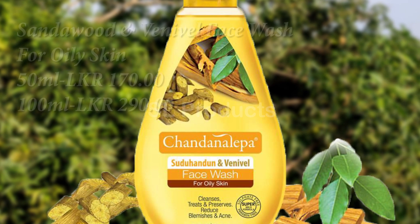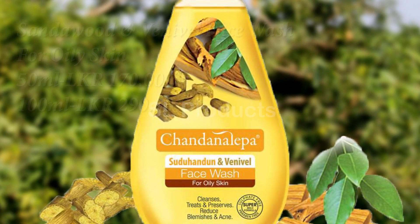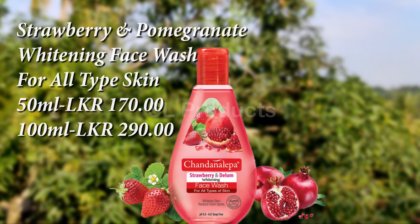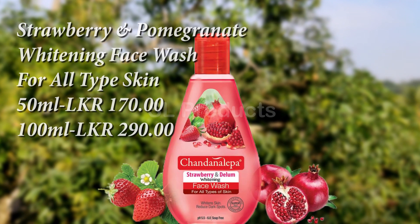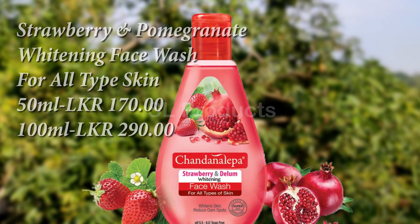If you have any questions, please leave us a comment. Now let's talk about the strawberry and pumpkin face wash. If you have tried strawberry, you can share with us in the comments.